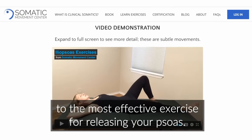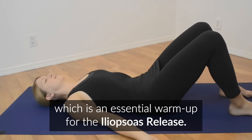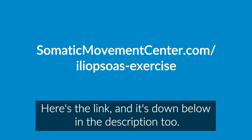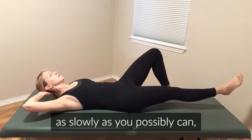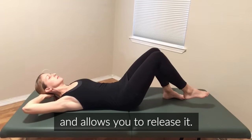Now I'll give you the link to the most effective exercise for releasing your psoas. In the video I'm linking to, I first talk you through an exercise called the arch and flatten, which is an essential warm-up for the iliopsoas release. Please do not skip the arch and flatten. Then I talk you through the iliopsoas release. Here's the link, and it's down below in the description too. When you do the iliopsoas release, make sure to release your leg down as slowly as you possibly can, and make sure to keep your lower back pressed down into the floor the entire time as you lower your leg down. That's what keeps your psoas engaged and allows you to release it.